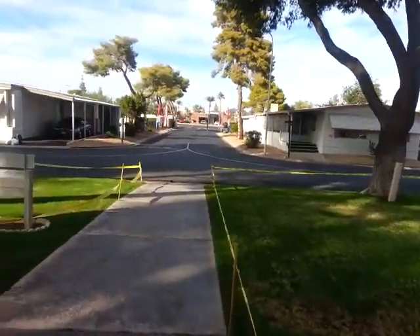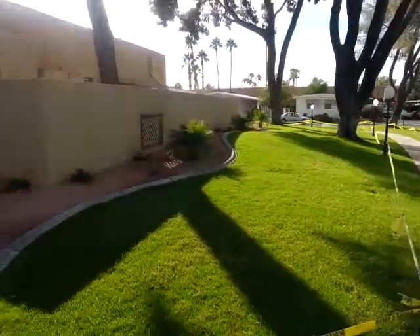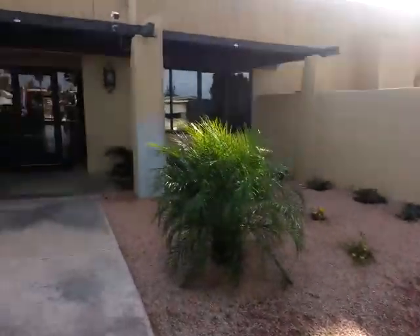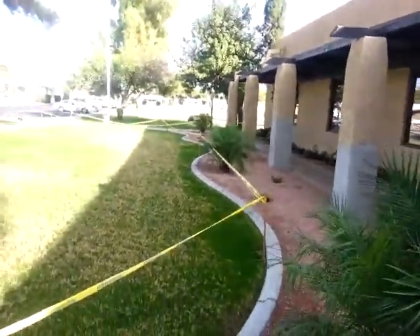How you doing? It's Ryan and Chuck with Cactus Country Manufactured Home Sales. We're out here at Contempo Tempe today to take a look at the clubhouse. We have a few listings here and we wanted you to get a view of the clubhouse and all the amenities.